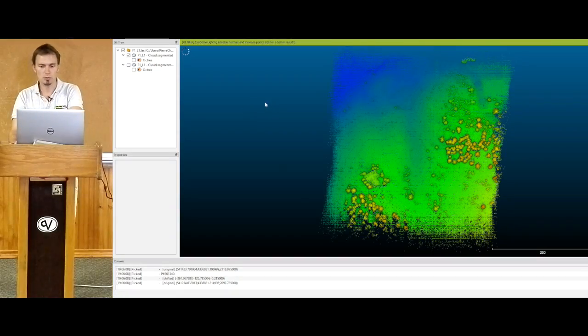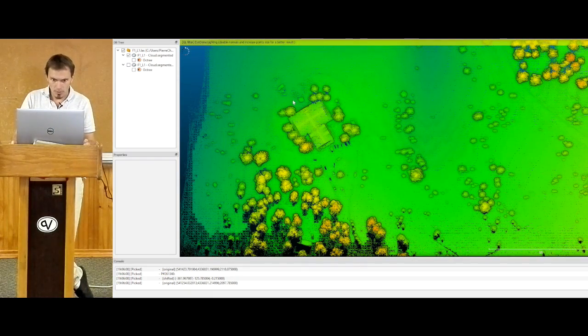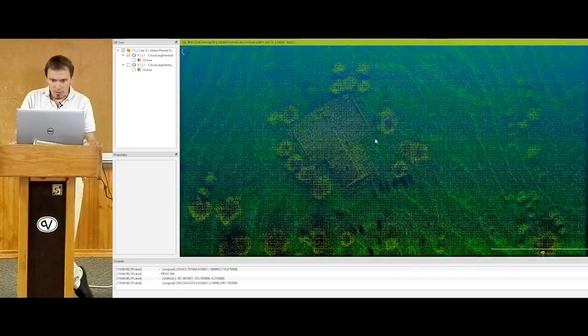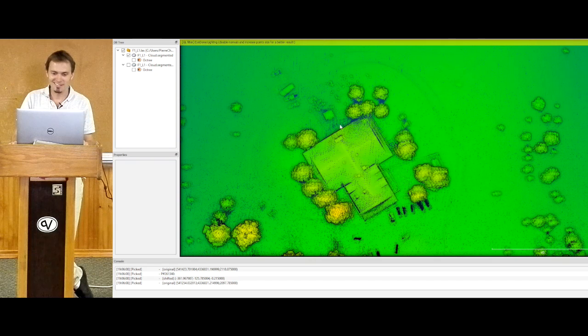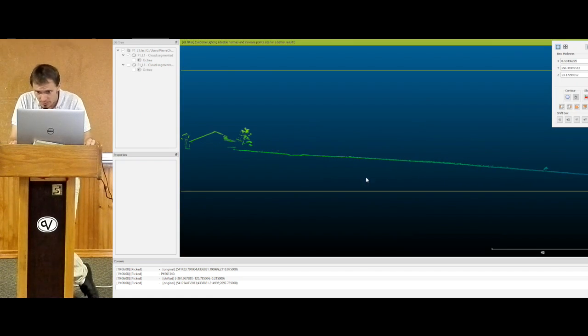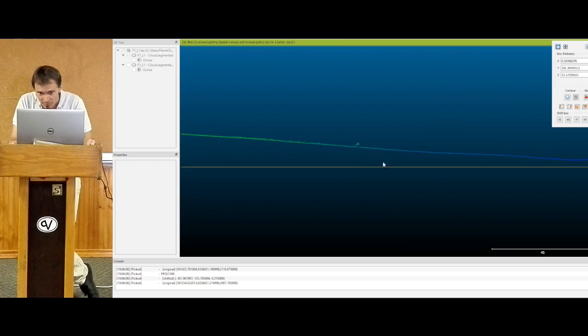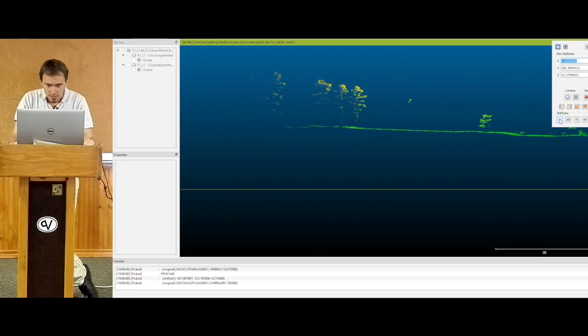This is the non-post-processed solution. This is the building we're shooting from — you can see its features. You probably have more than 150, close to 200 points per square meter. You can't really see the flight lines shift. You can see it's fairly smooth all the way, and you can see under the trees what it's providing.